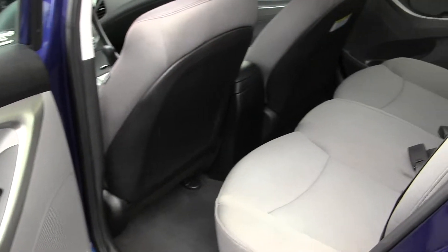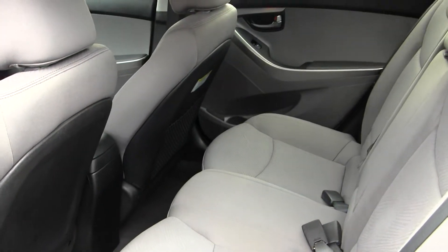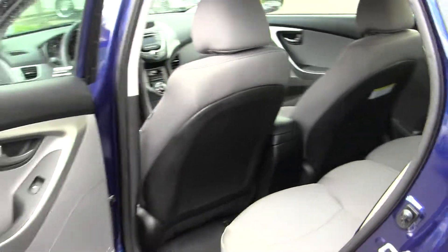The back seat comfortably seats three full-size adults. As you can see, you have lots of legroom back there — nice and spacious for you.